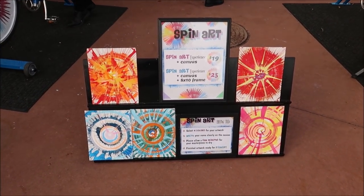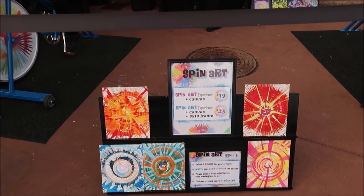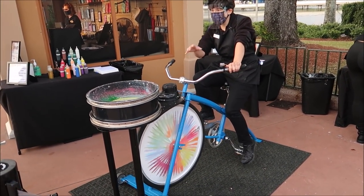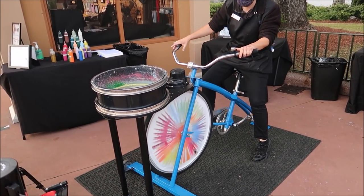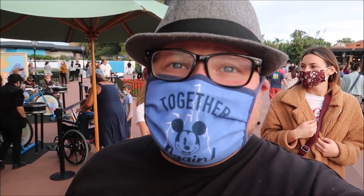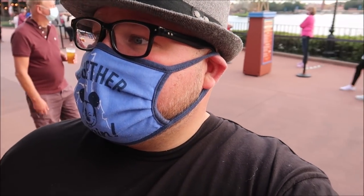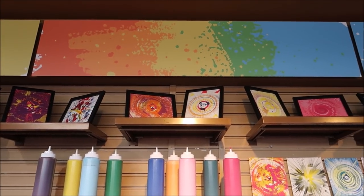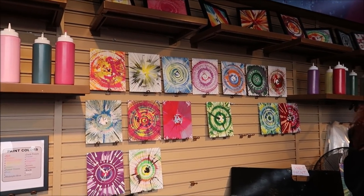One of the cool experiences for the Festival of the Arts is the spin art. You can actually create your own art canvas with a bicycle — you sit on there, spin around, and they put the paint in there. It's a real lot of fun. They dry it for you, and it's actually very affordable: $19 for just the canvas itself, and $25 for the canvas and the frame. Look at all those wonderful designs people have made — these are the ones from today.